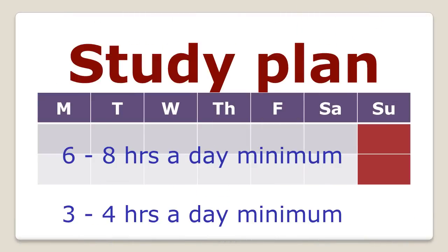Depending on how many hours you can spend: if you are a non-working, non-student candidate, you should spend six to eight hours every day on CAT preparation. If you are a working professional or a college student, three to four hours every day is more than sufficient. Plan yourself according to your situation.